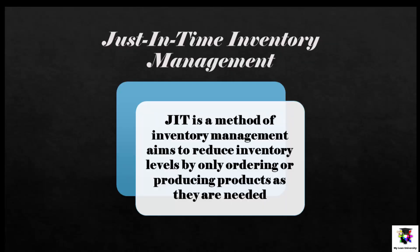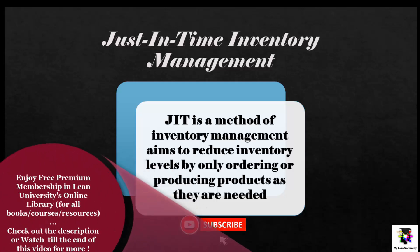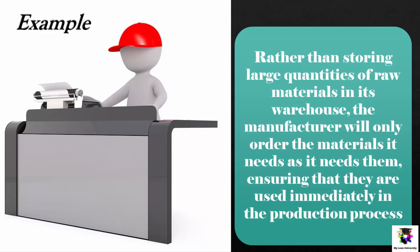Just In Time, or JIT, Inventory Management. Just In Time is a method of inventory management that aims to reduce inventory levels by only ordering or producing products as they are needed. This helps to reduce costs by eliminating the need for storage space and excess inventories, and also helps to prevent waste. For example, a manufacturer may use JIT to manage its inventory of raw materials, ordering only the materials it needs as it needs them, ensuring they are used immediately in the production process to reduce waste and keep costs low.